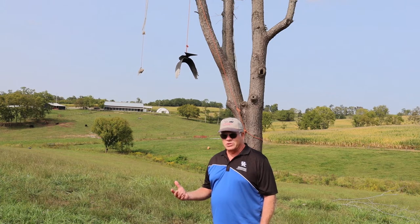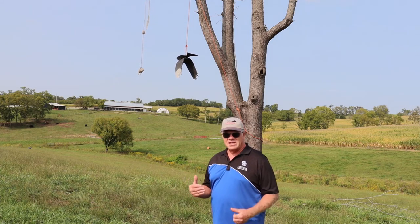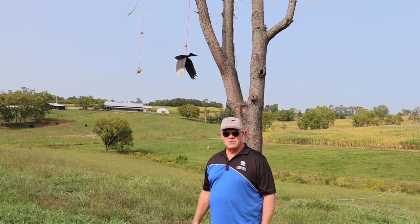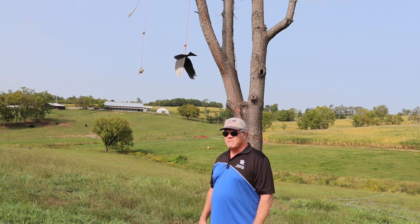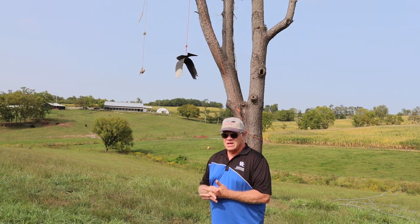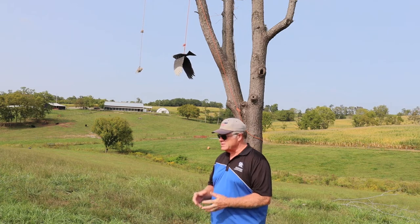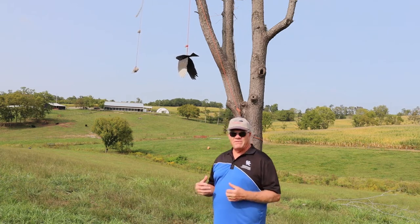Unlike turkey vultures, which may even still come to your farm, they don't have the eyesight like the black vultures do. They rely more on smell to find their prey or their target of dead animals. For black vultures, they have attacked our calves especially during the birthing process, and that's why we want to have this effigy up.